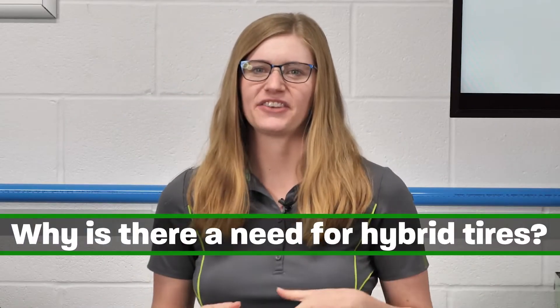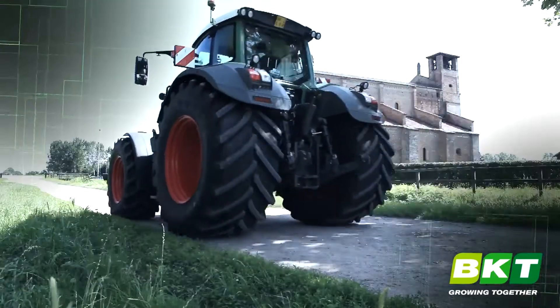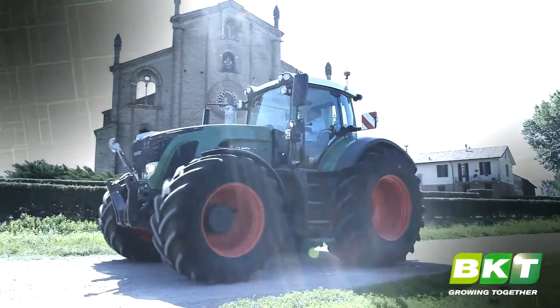So why is there a need for these hybrid tires? More and more tractors are running on the roads and highways, so they need to have a longer lasting performance. But they still need the traction and cleaning properties for the field.